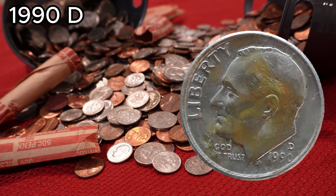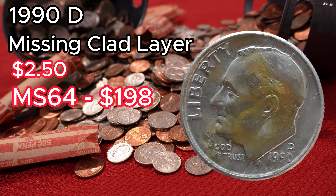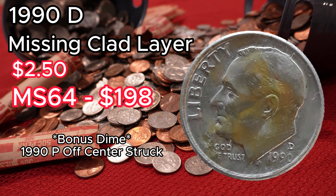Number two: the 1990-D Missing Clad Layer Dime. There were 839 million, 995 thousand, 824 dimes minted in Denver, most selling for around two dollars and fifty cents in mint condition. The missing front clad layer error is rare and far more valuable than face value. One sold at auction in 2018 in MS64 condition for one hundred ninety-eight dollars. Also keep an eye out for off-center struck 1990-P dimes — they'll add an extra twenty-five dollars.